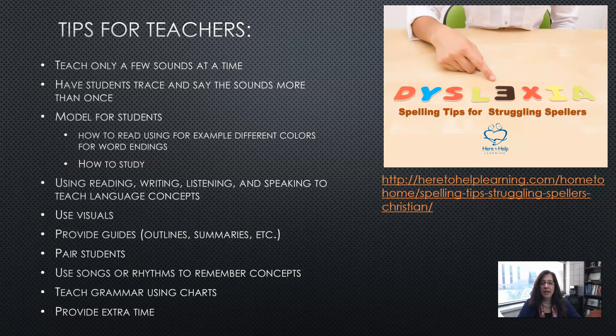Use reading, writing, listening, and speaking to teach language concepts. Don't just have students read — you might have them sing it, or talk to a neighbor about it, bringing in a variety of skills to teach the same concept. Use visuals; English learners can always benefit from visuals. Provide guides, outlines, and summaries to condense content so students can grasp the overall concept before diving into the details.